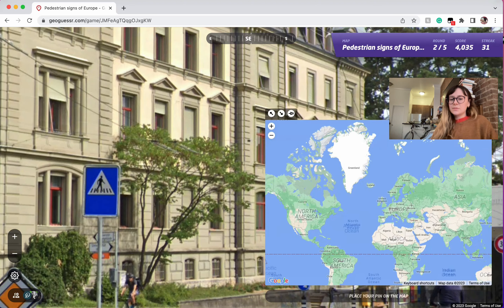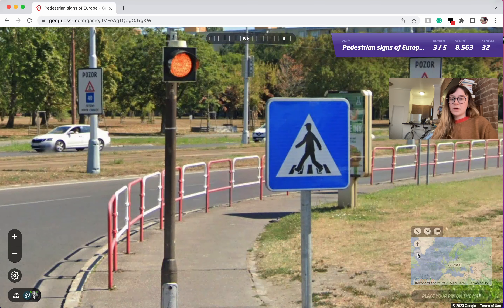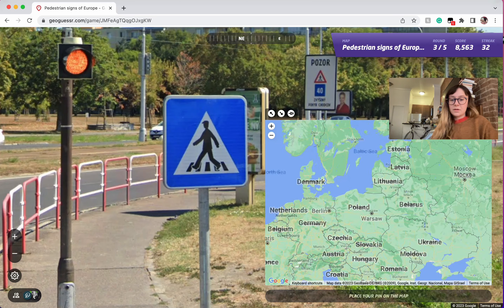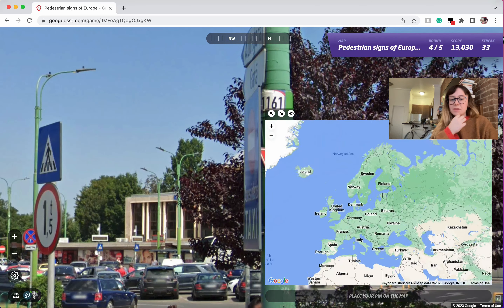Switzerland again. I'm just trying to think which ones haven't really come up in this video — I think they might have all come up so far. And of course this is Slovakia. Let's see — Romania of course. Yeah, I think that's it.